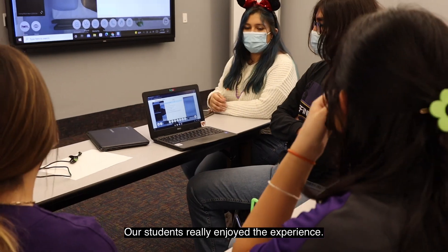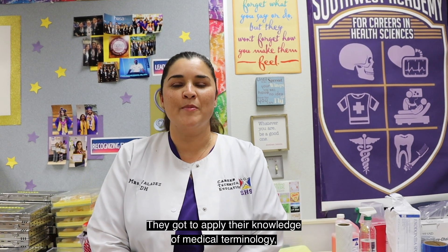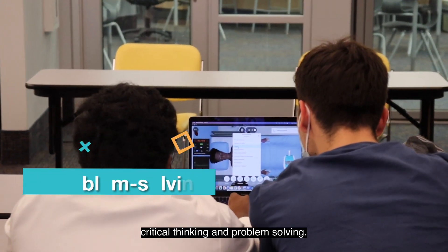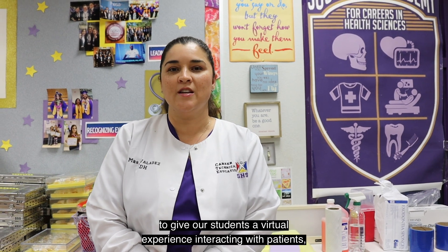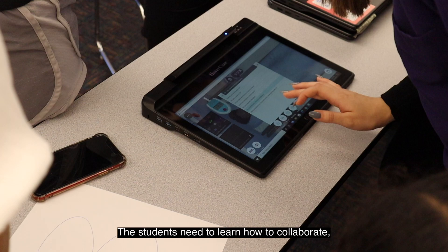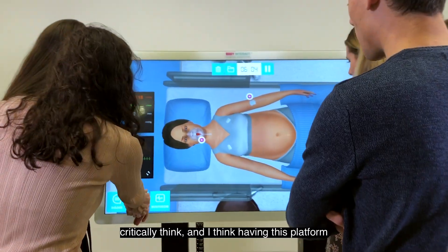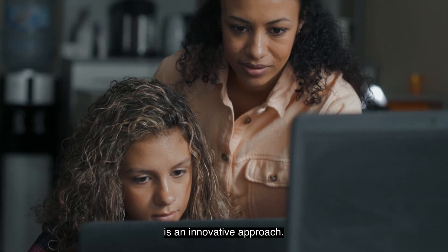Our students really enjoyed the experience. They got to apply their knowledge of medical terminology, interpretation of vital signs, critical thinking, and problem solving. I think using Body Interact to give our students a virtual experience interacting with patients is really important in today's workforce. The students need to learn how to collaborate, critically think, and I think having this platform is an innovative approach.